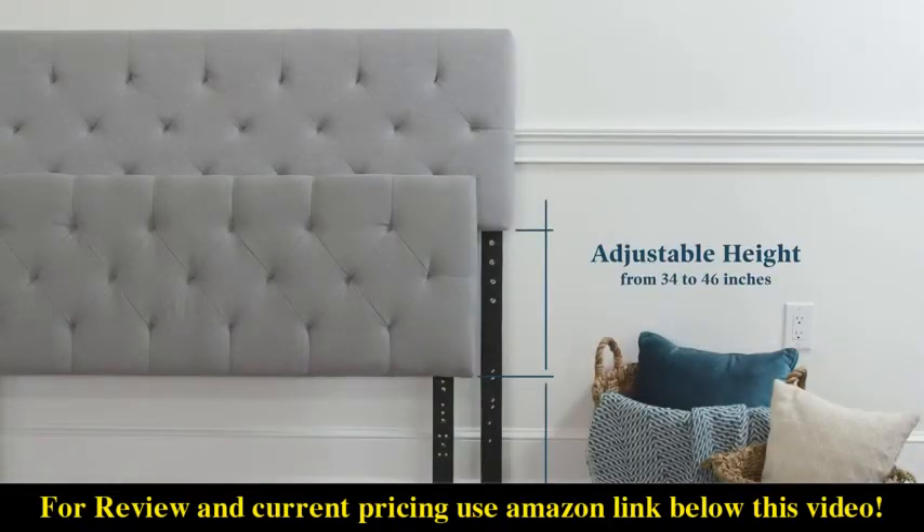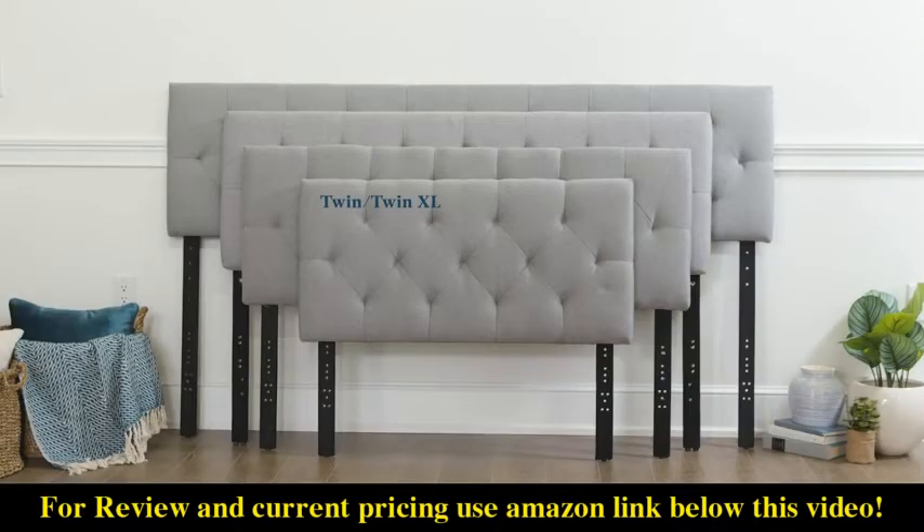Adjust your headboard in 2-inch increments from 34 to 46 inches to perfectly fit your bedroom. Available in twin or twin XL, full or full XL, queen, king, or California king.